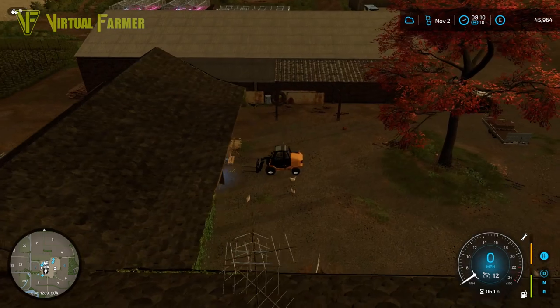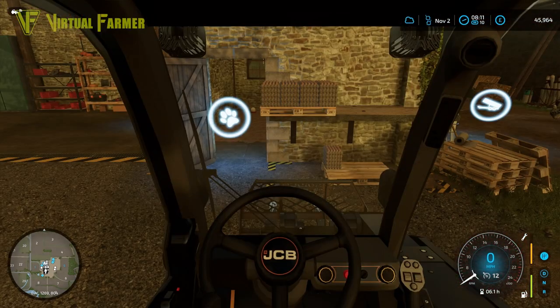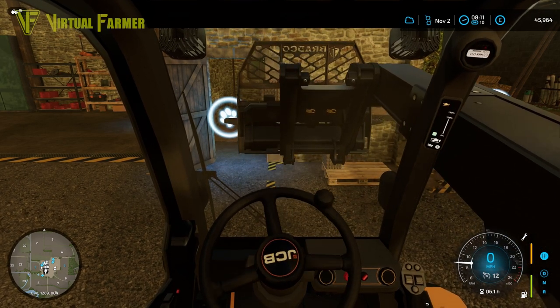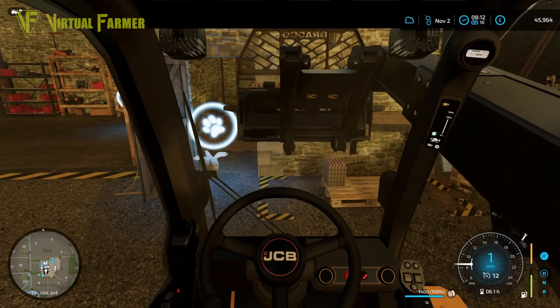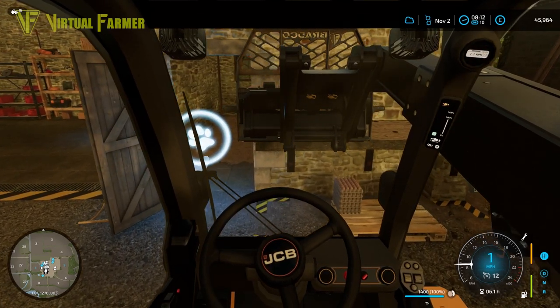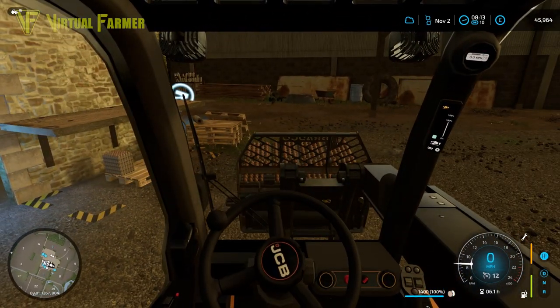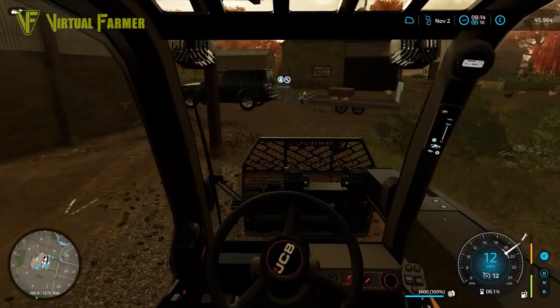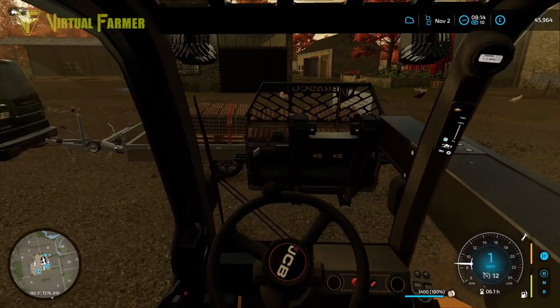Hello and welcome along, welcome back to the Old Stream Farm. Today we are going to be loading up a load of our productions and getting them sold off. We've got these eggs that need selling off - this is our third pallet. We loaded up the first two pallets the previous day, and today we need to get these loaded up and sent off to make some cash.